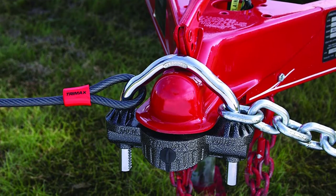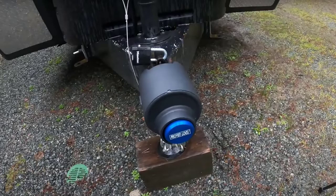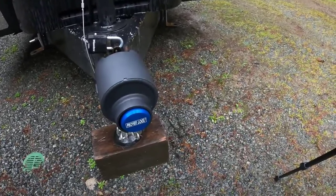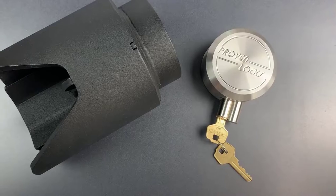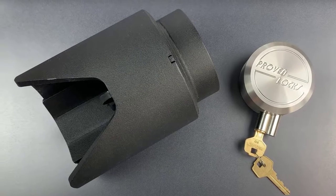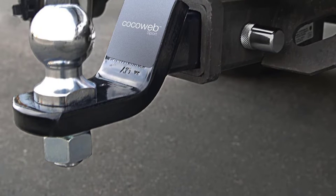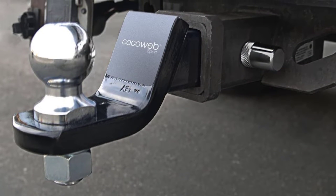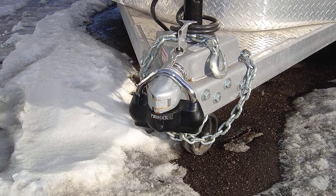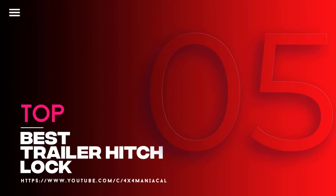If you own a trailer, the first accessory you want to invest in is a quality trailer hitch lock. Unfortunately, trailers are often sought out by thieves since they're relatively straightforward to steal and easy to sell once stolen. Stolen trailers also have a low rate of being recovered, and even if they are found, there's a good chance all the stuff stored inside is gone. A trailer lock is a small investment that could potentially save you a lot of headache — the money spent on a trailer lock will be less than the cost to replace a whole trailer. In this video, we will discuss the top five best trailer hitch locks, so let's get started.